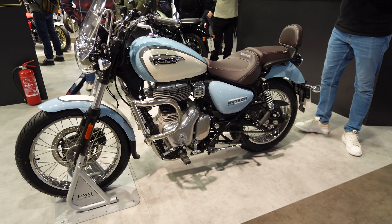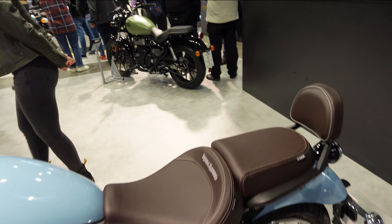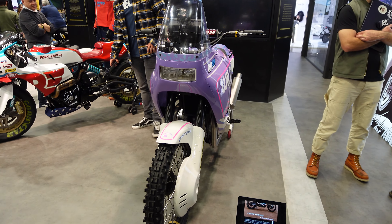As I come down to the end, we have the Meteor 350, which I really love actually — I do like it in that brown and baby blue. And I think the last one of the standard bikes is this Meteor 350 in green.